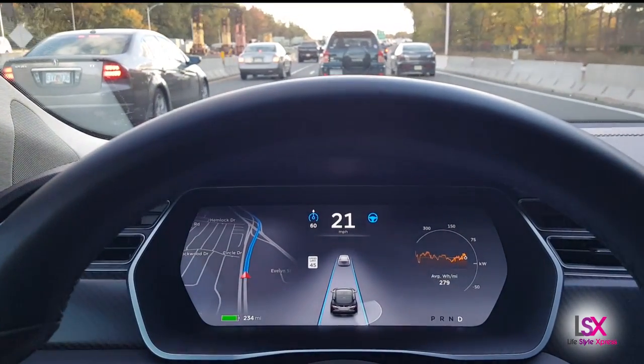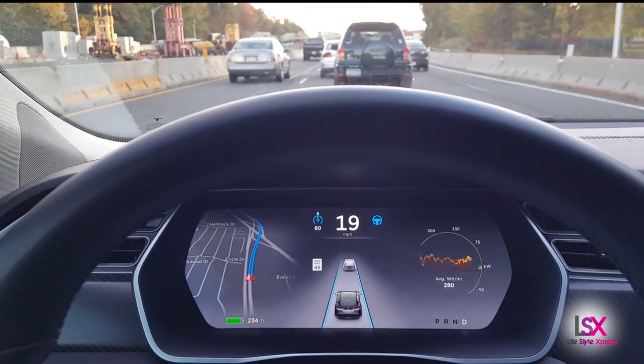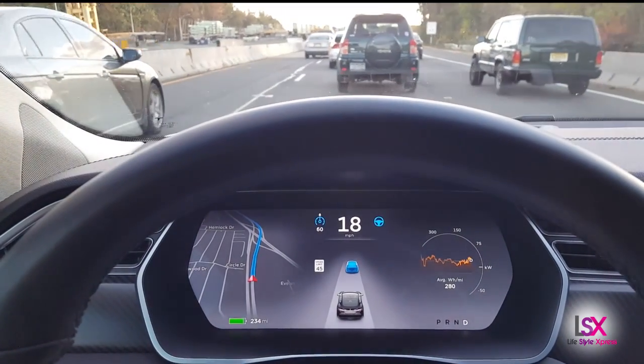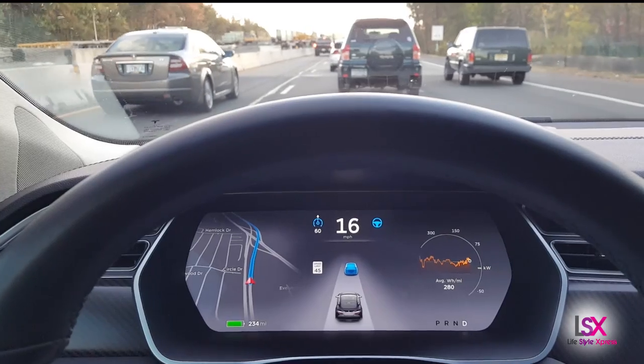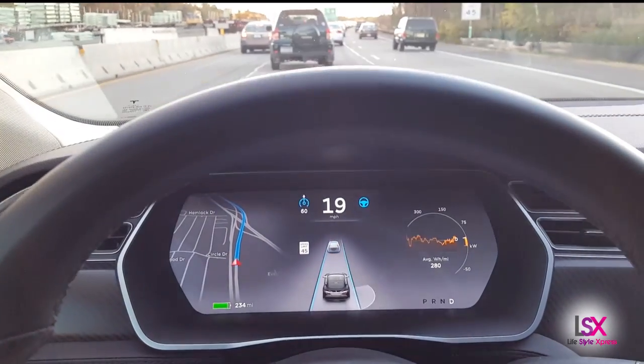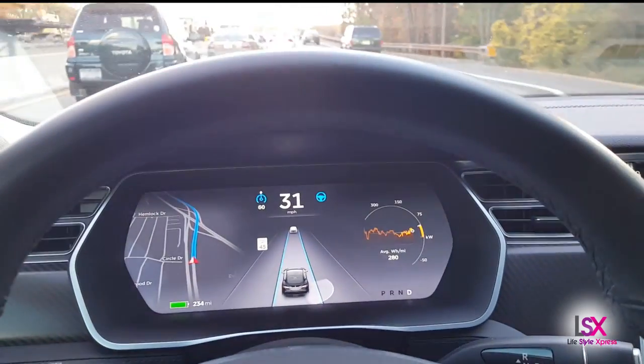This newly released autopilot feature is essentially paving the way for autonomous driving. This is autonomous driving as an active safety feature, so it's not meant for you to completely abandon the steering wheel and divert your attention to other things in the car. This is meant as a safety feature to use as an aid.